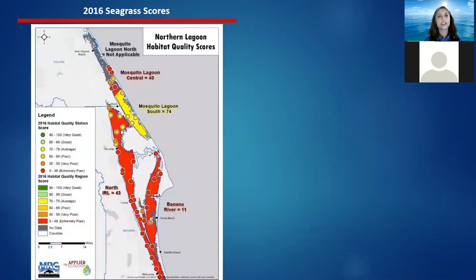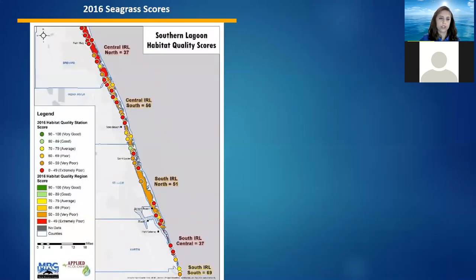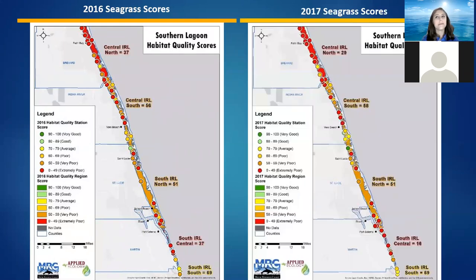However, while water quality was improving, our seagrass was definitely still suffering. We didn't have a lot of great scores throughout the entire lagoon during 2016, and in 2017 there wasn't very much improvement at all. The same was true for the southern portion — maybe a marginal amount of change, but our seagrass has really had some issues recovering in the lagoon.